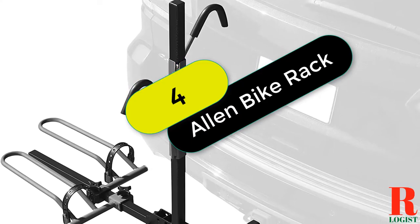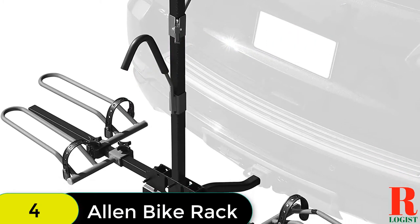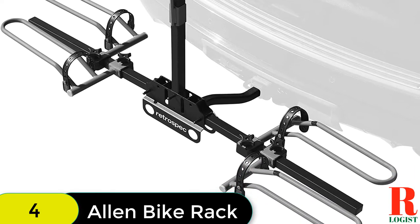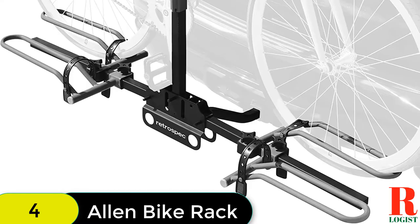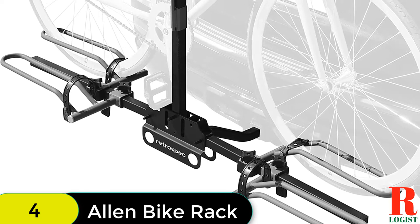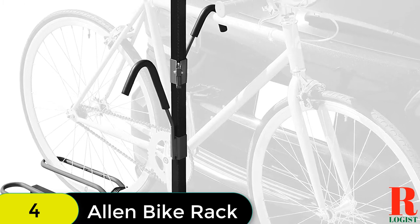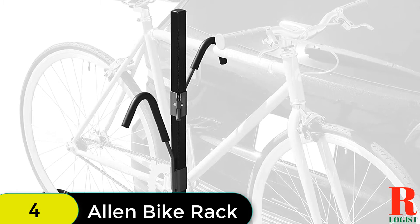At number 4 on our list, we have the Allen Sports Premier Locking Tray Rack. This rack is perfect for either 1¼-inch or 2-inch receiver hitches and features a locking quick-install hitch insert and locking bicycle holddowns for security. It also tilts back for easy liftgate access and folds up against your vehicle when not in use. With a 40 lb per bike capacity, this rack is perfect for bikes with a wheelbase of 35 to 50 inches. Assembly is required, but tools are included.